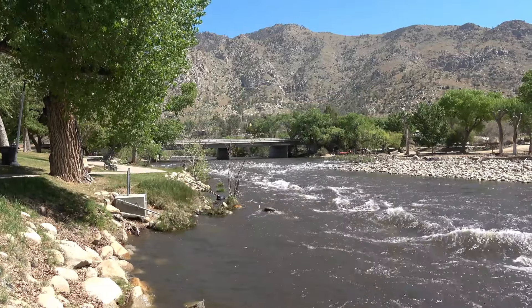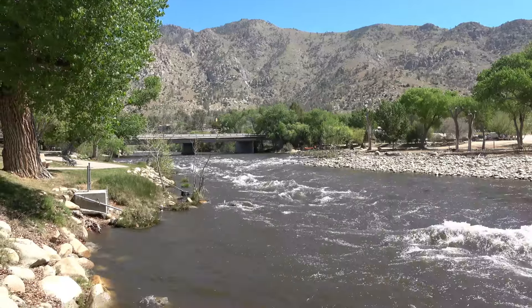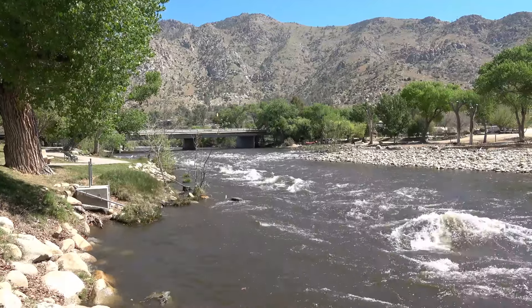You can still fish it, but you just got to be careful. You definitely don't want to be wading out there right now. You're going to see a lot of rafters in the 20-mile section, so just an FYI — definitely come up and fish this area.